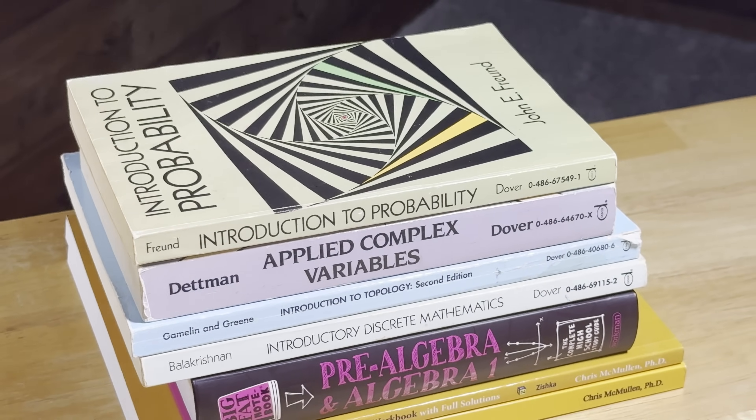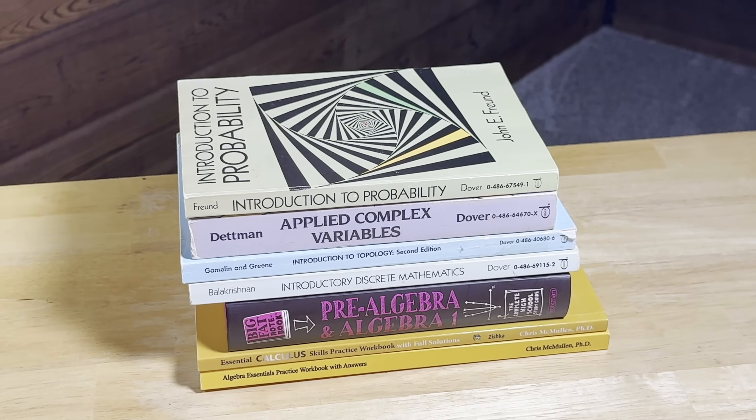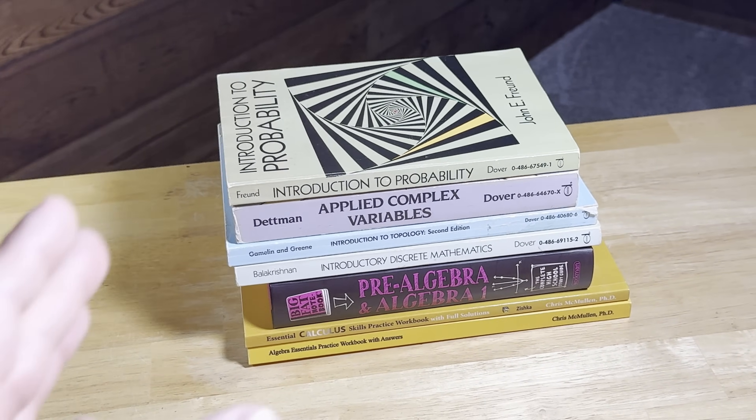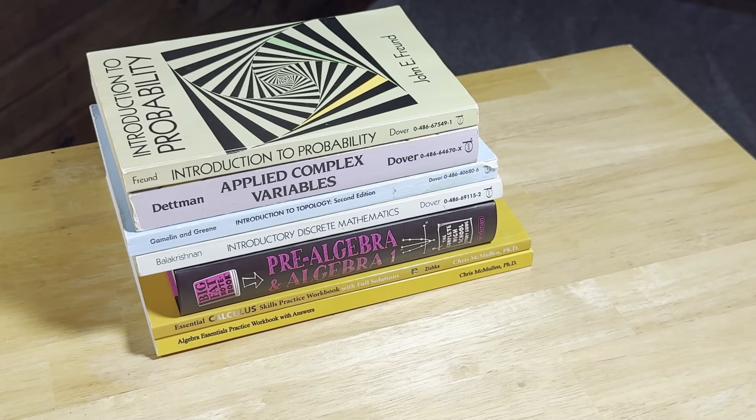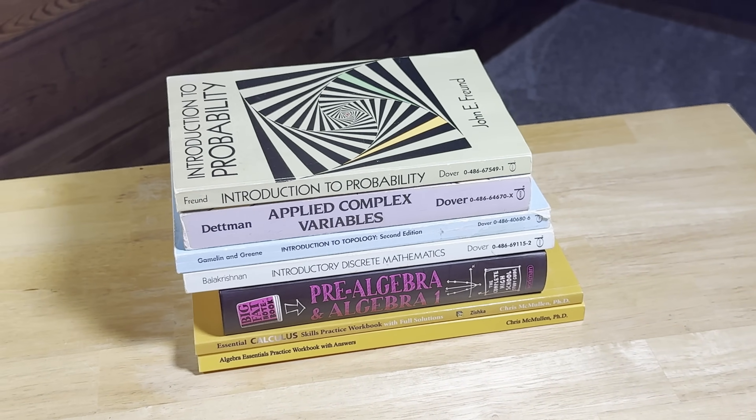At the end of this video, I'm going to show you a book that is not only cheap, but it's free, and you can use it to help you learn these more advanced topics such as topology. All right, let's go ahead and get started right away.